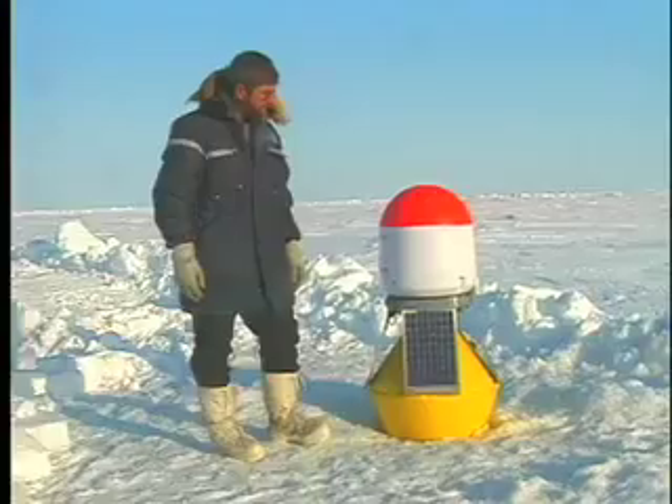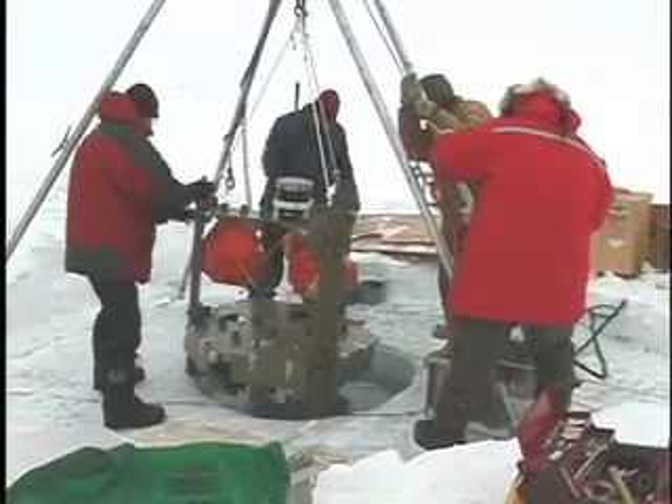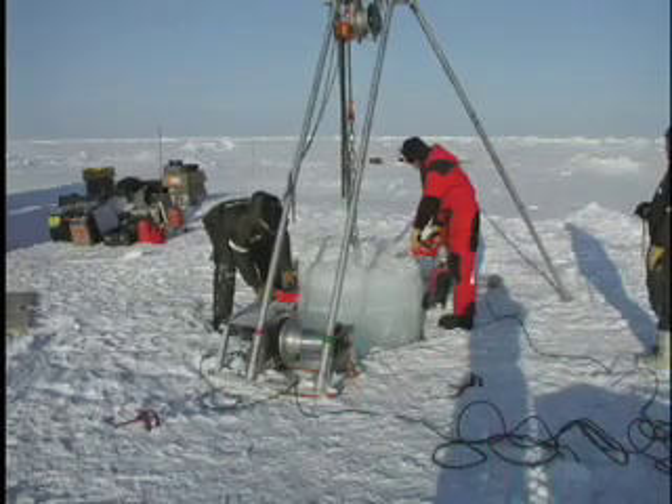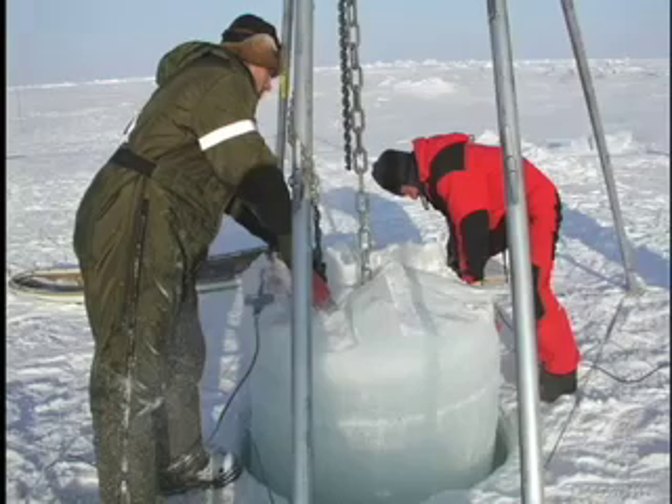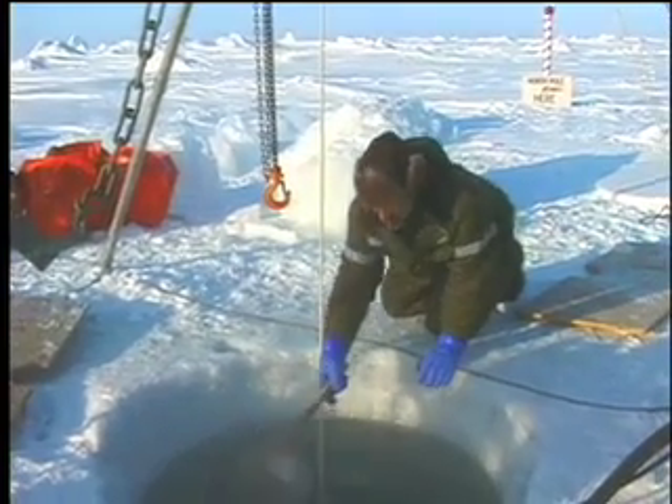While these buoys float with the ice pack and eventually break up, the mooring is located at a fixed position under the ice, according to field engineer Jim Johnson. The first year we flew out to a site, set up a small camp, and then melted a hole through the ice with a hot water apparatus system that allows us to cut a four-foot diameter hole. Once that hole has been opened and we have access to the water,